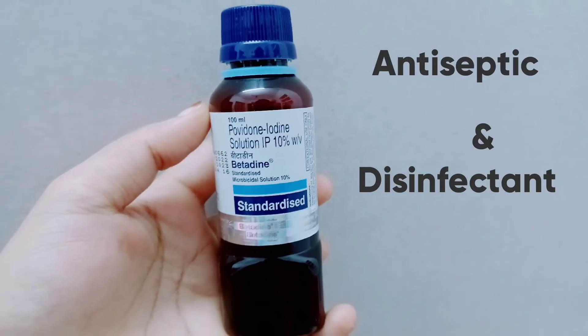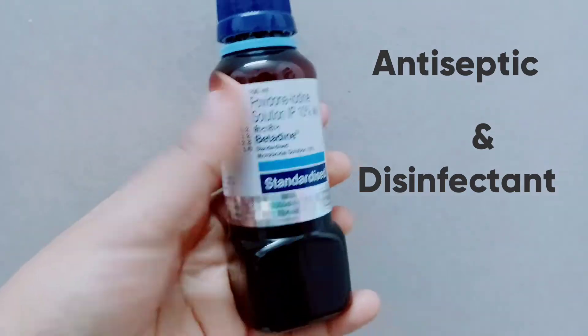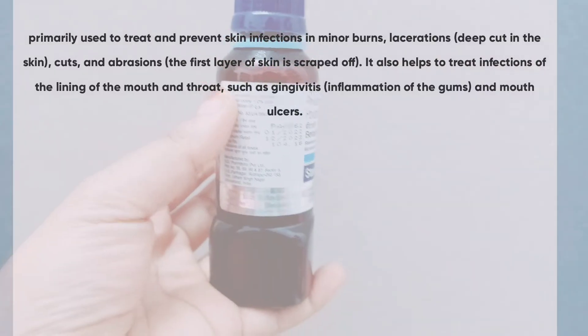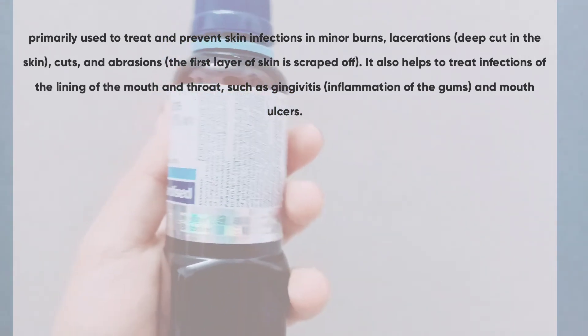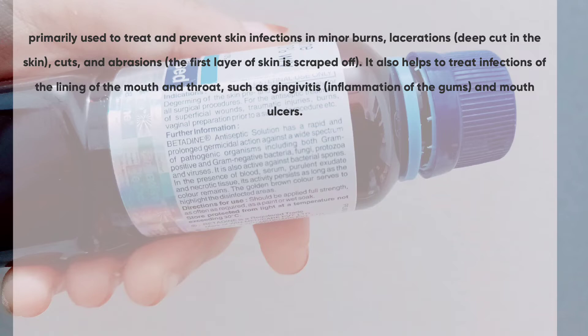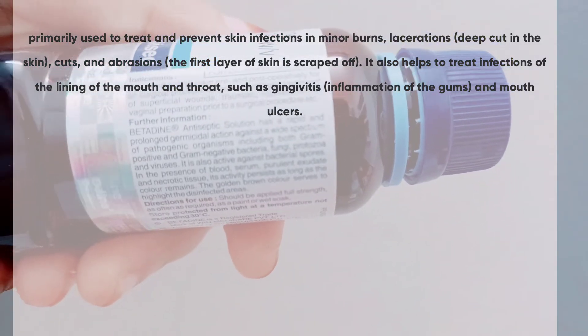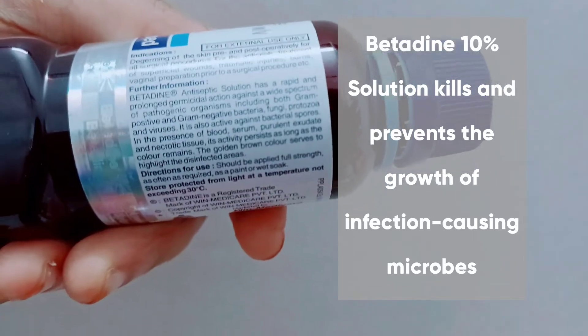Povidone Iodine Solution IP 10%, or Betadine solution, is an antiseptic and disinfectant which is primarily used to treat and prevent skin infections in minor burns, lacerations, cuts, and abrasions. It also helps to treat infections of the lining of the mouth and throat, such as gingivitis and mouth ulcers.